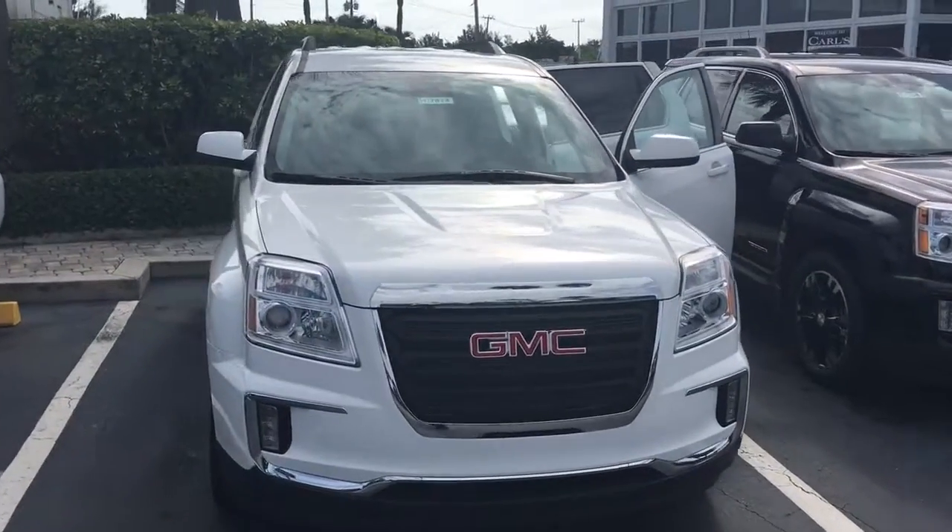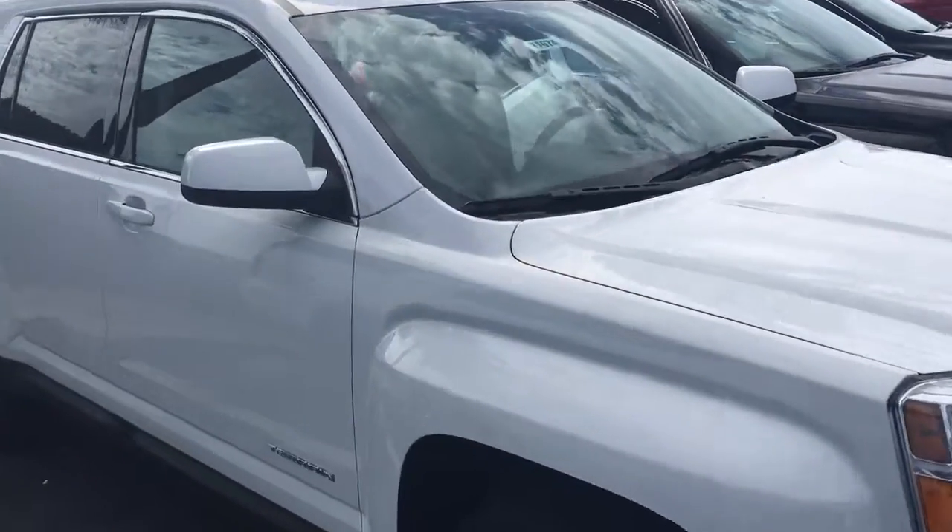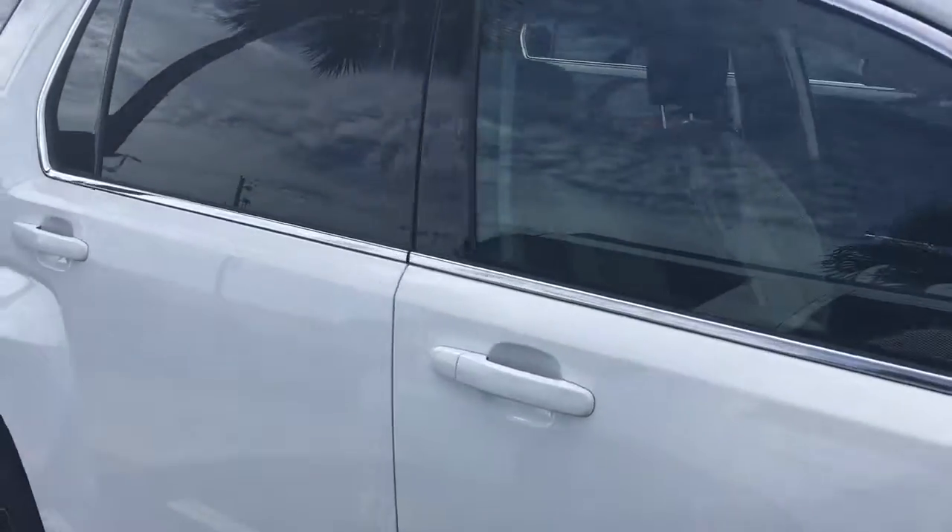Hello, my name is John Dee from Carl's Buick GMC. I just want to shoot you a real short video of the 2017 GMC Terrain. This is an SLE 2 model.